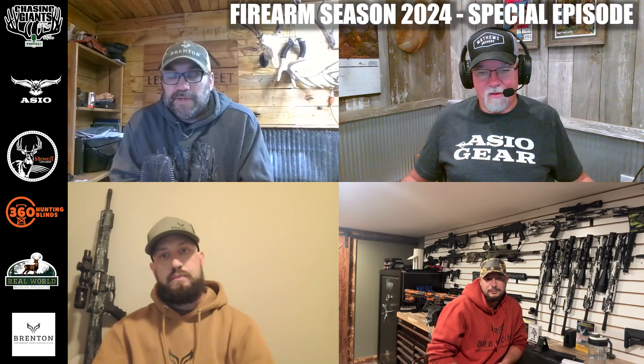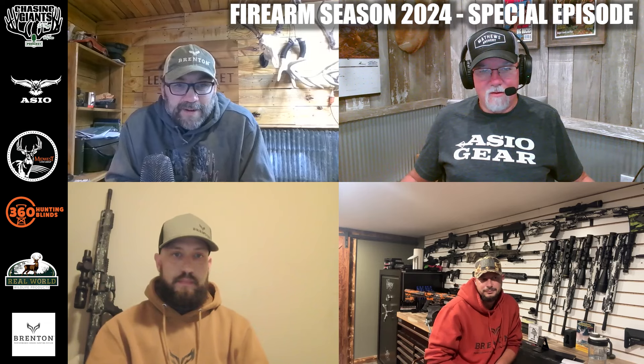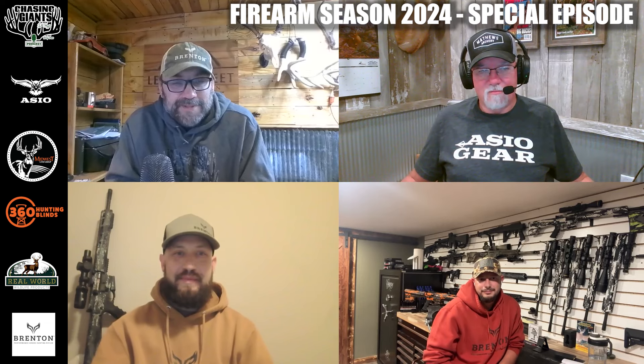So Nick, before we get into the three main topics — calibers, triggers, and magazines — talk about how you got first involved with Brenton Firearms, and then talk about your main man Evan and bringing him on board and what he does for your business.